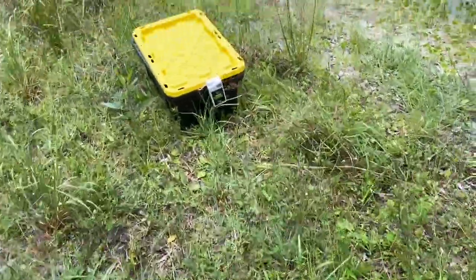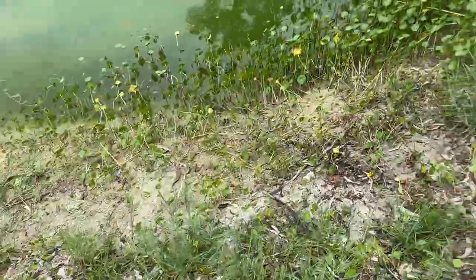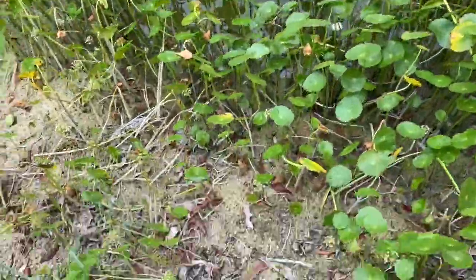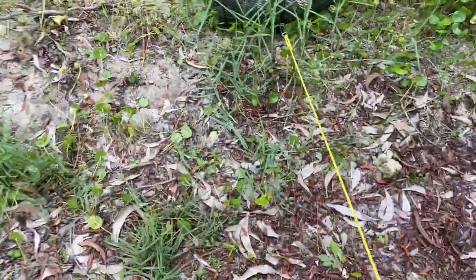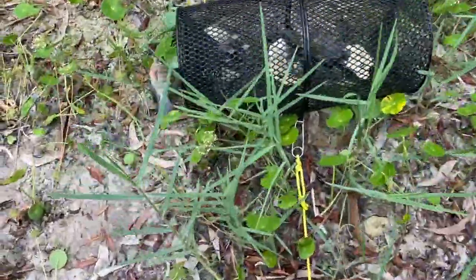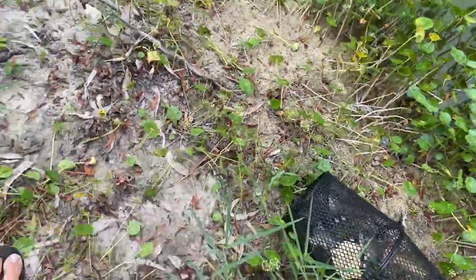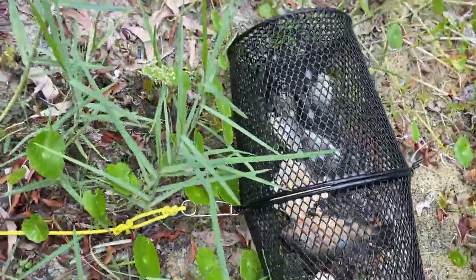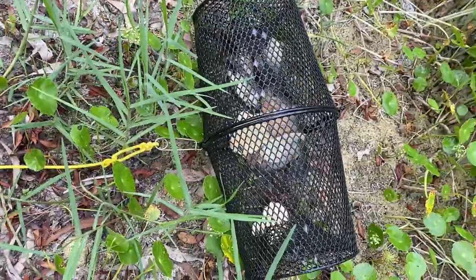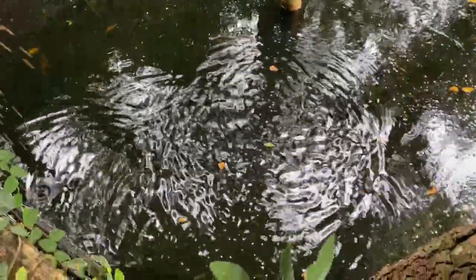I'm catching some fish for Fred — got a bunch of Mayan cichlids in here with an aerator, bringing him some live bait. My trap has been in the water for 10 minutes — look at that: one, two, three, four, five, six fish in 10 minutes. This pond is just fully loaded with fish. I want them out of the water — I like live bait for the turtles.